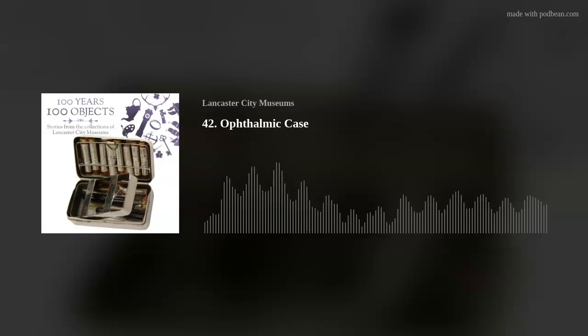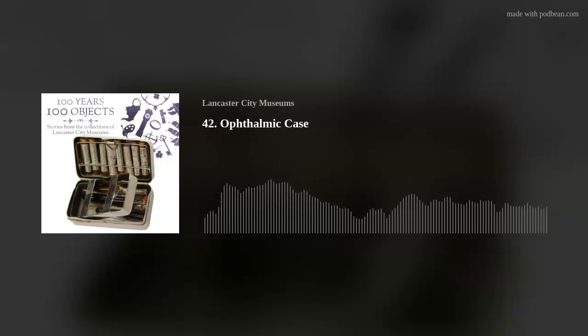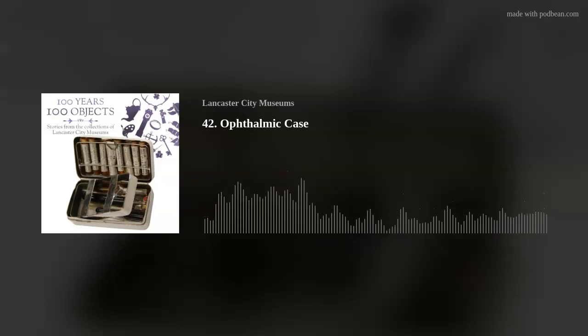Thank you so much for listening to this episode of 100 Years, 100 Objects. Don't forget to listen to our other episodes where we discuss everything from axes to astronomy.